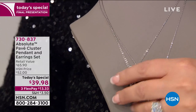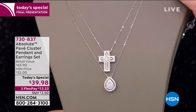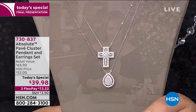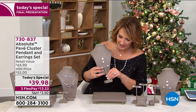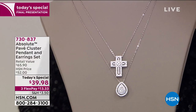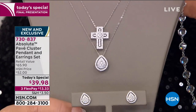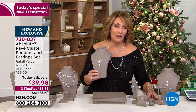They measure from 16 to 18 inches, so you have an extender in the back. Depending on the length you need, if you order two, you can create a gorgeous layered look. If you order the cross, you get a beautiful round halo-effect earring that goes with the cross. And if you order the teardrop, you get a teardrop earring that works back perfectly. $39.98.